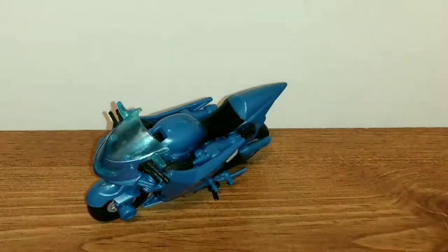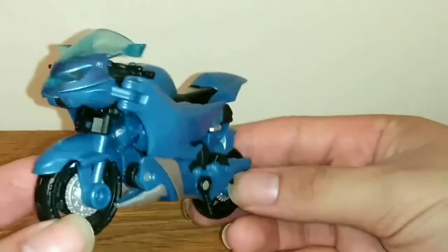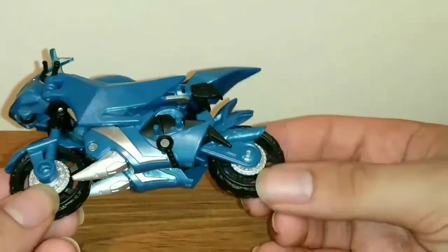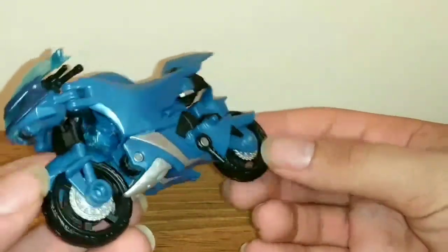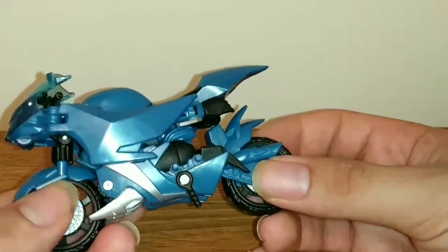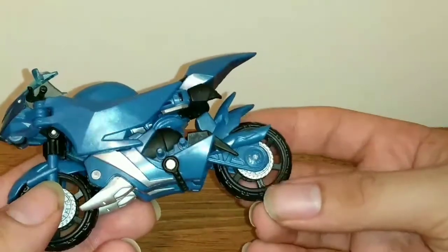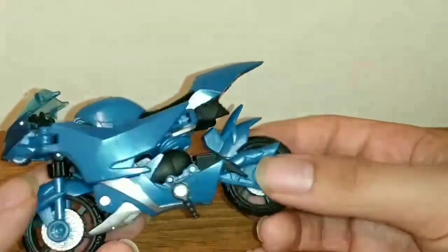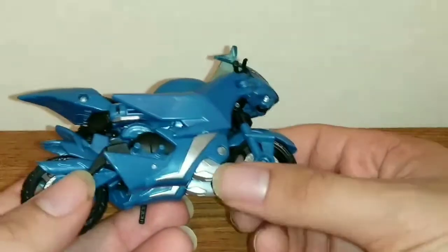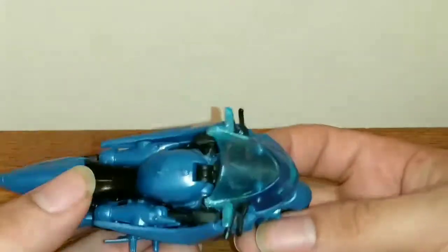Here is R.C. looking pretty badass, and I must say I think that her vehicular mode looks pretty nice. It definitely looks like that sleek and slender motorcycle that R.C. is in the Transformers Prime animated series — a really nice representation of her vehicular mode. You can see it's done in a nice blue plastic, with some silver, and her tires are black.